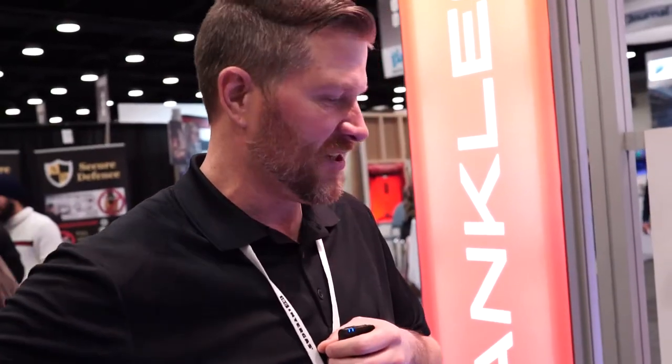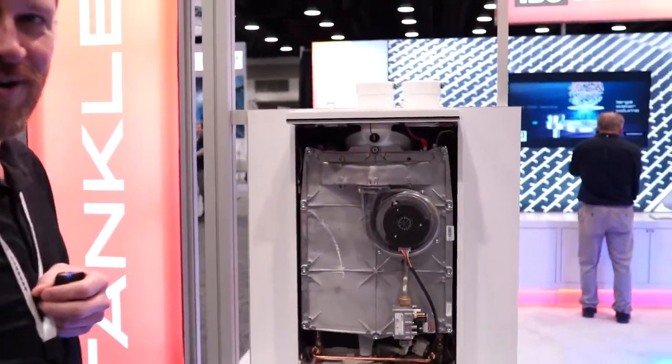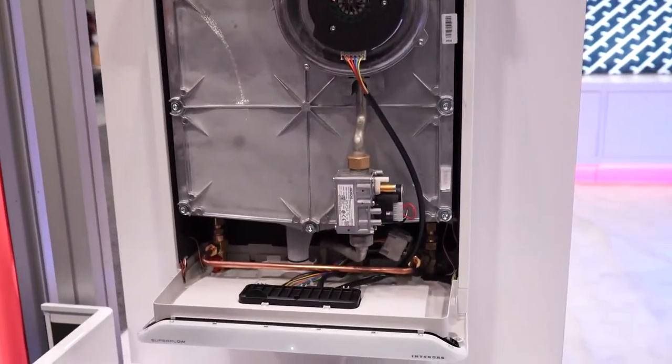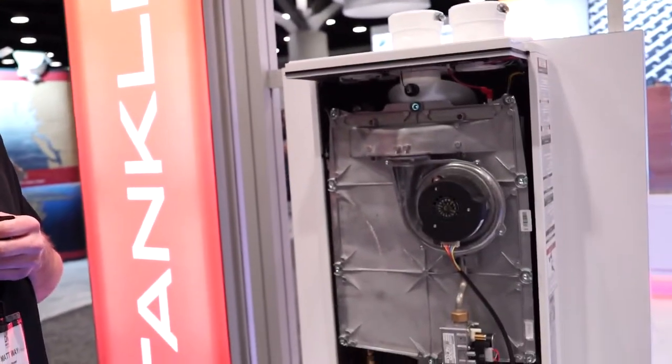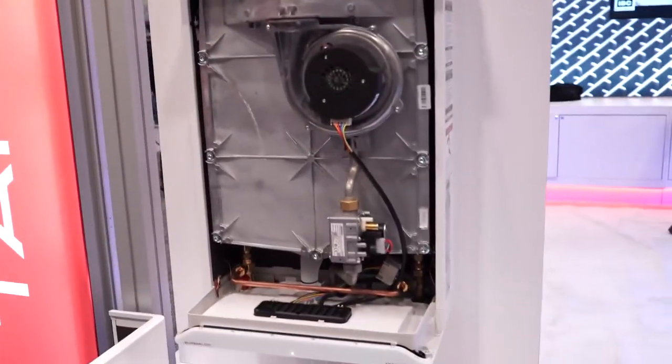What about maintenance? They're just insanely convenient — not a big storage tank in your house. Good for when the big one hits; you won't have to put up with any water leaking. It's pretty cool. I like that user interface — super simple. We put all the technical stuff in our cars and save all the easy stuff for the water heater.